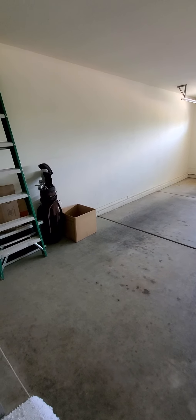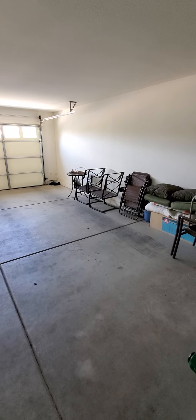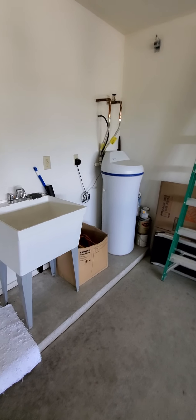This garage has the six-foot extension, so it's very long — you could park a Suburban in here easily. You've got a water softener over there as well.